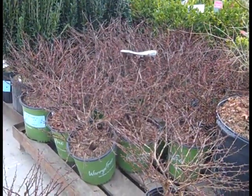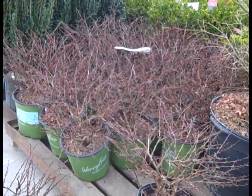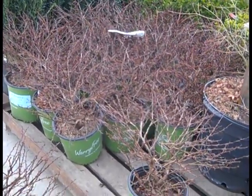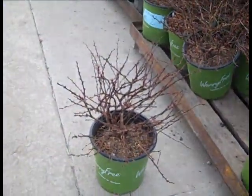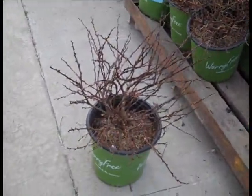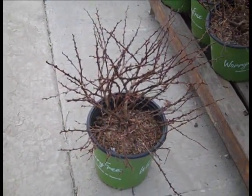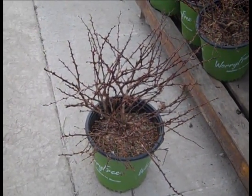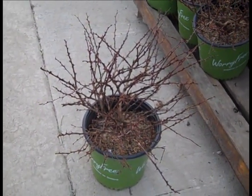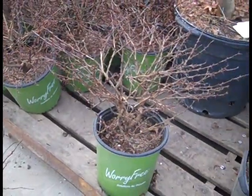You'll see this a lot throughout the spring and summer — this is Barberry Crimson Cutie. This is a certified non-invasive barberry. Great, nice, compact habit, much like your Pygmy but non-invasive. This is the thornless Crimson Cutie.